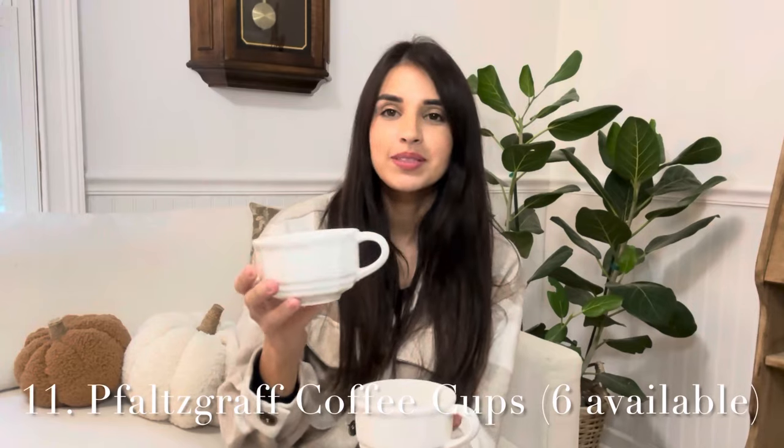Next are these Falscrap coffee cups. I think these are so cute — there's something about the shape of them. I feel like they are the perfect coffee cups. I have collected their plates and dishes for quite some time, and if I didn't have an abundance of them I would definitely keep these. They stack really cute as well. I have six of these total, so you're welcome to message me with the quantity you'd want. Most are in really great condition; there is one that has a little scratch and I'll send you pictures before to make sure you're comfortable. Those are going to be $3 each.